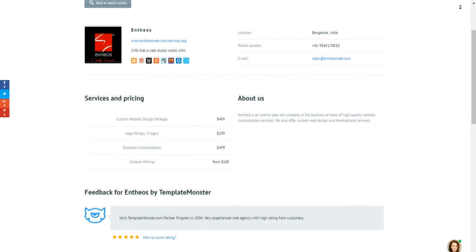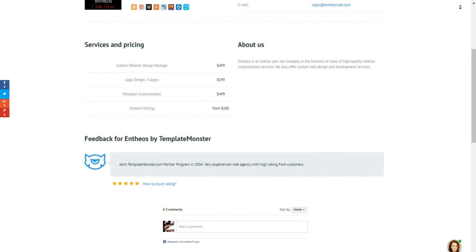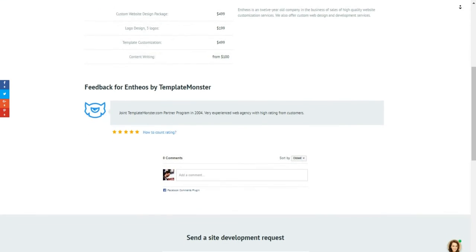Depending on the number of projects that a freelancer or a studio has launched, they receive a rank on the chart. A greater number of released sites results in higher rankings.